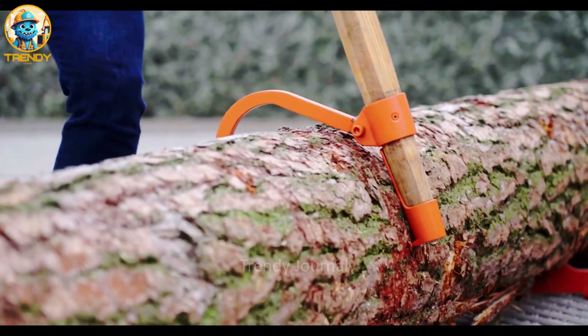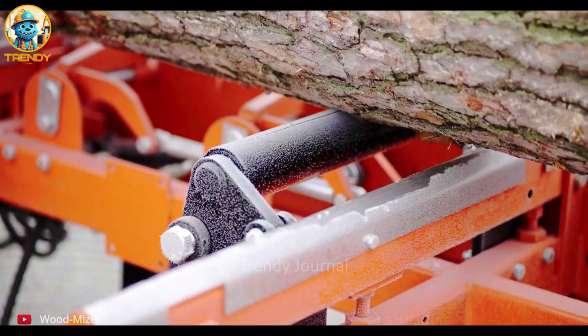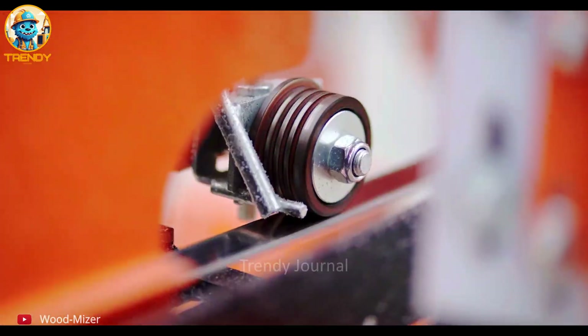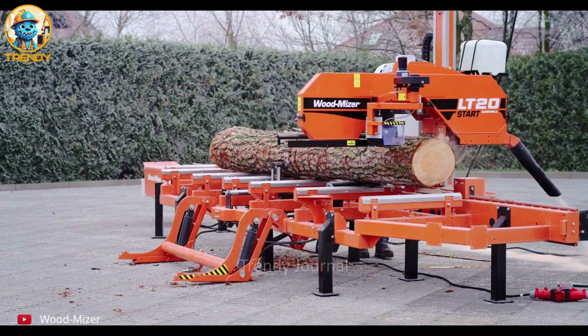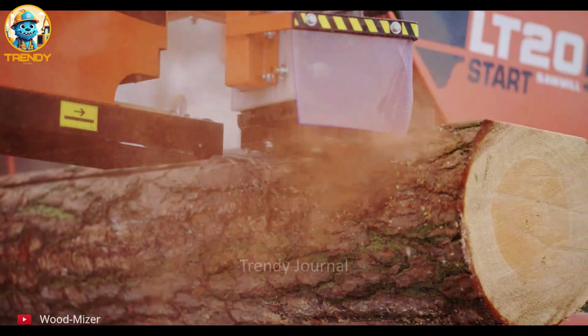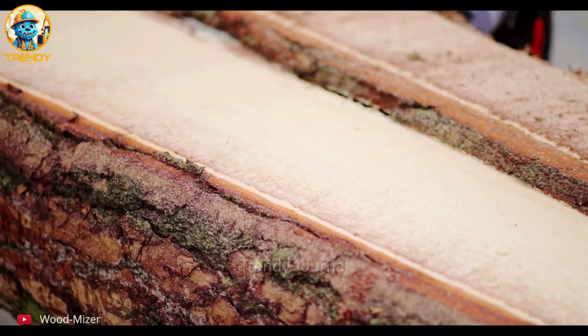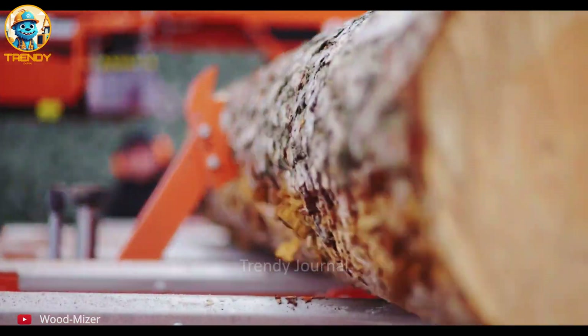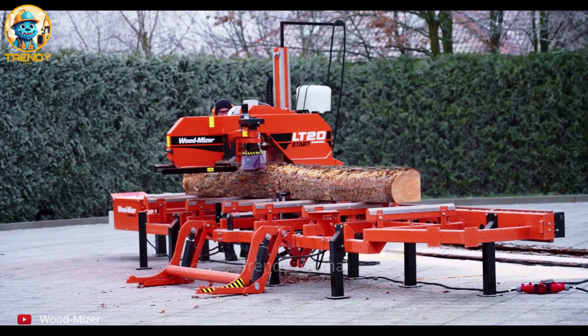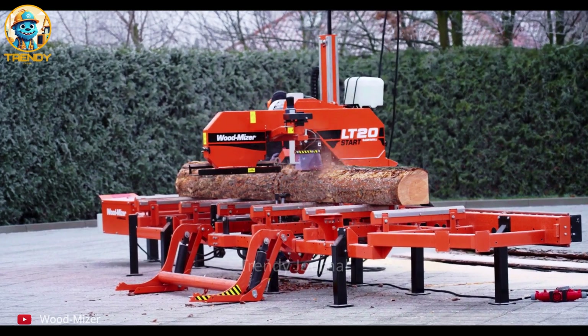Witness the transformation of raw timber into usable lumber with the Wood Mizer LT 20 Sawmill, a workhorse of the woodworking world. Precision cutting technology ensures minimal waste and maximum yield, turning every log into valuable planks. From rough-hewn logs to smooth, finished lumber, the Wood Mizer LT 20 is the perfect tool for both hobbyists and professionals.